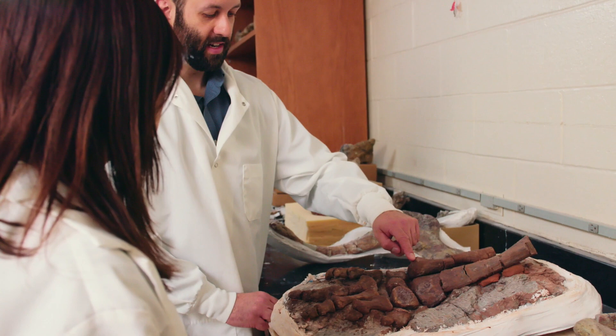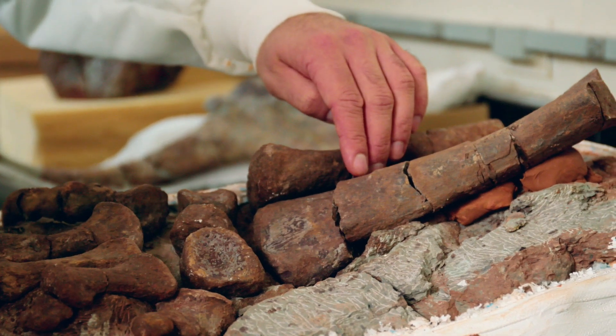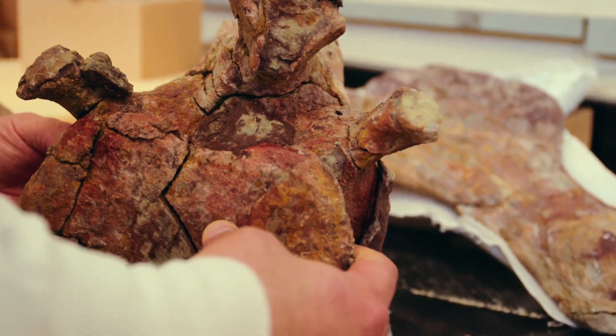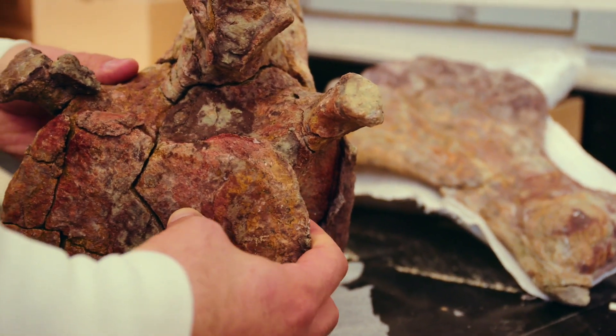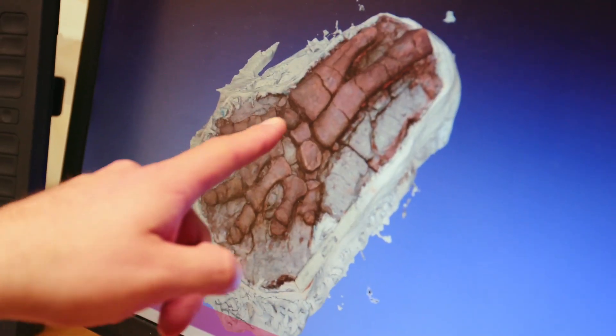Almost immediately when you find a fossil you want to put on specialized adhesives, and then we wrap it in paper towel and encase that all in plaster and burlap. We bring that back to Adelphi where my undergraduate assistants help me open up each of the jackets and then clean, stabilize, and glue together any of the fragments from the fossils. We also make 3D models either from CAT scans or through other modeling techniques, and then we can use the computer to study those.